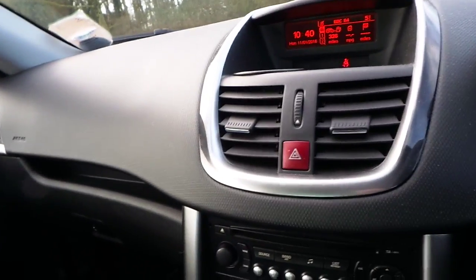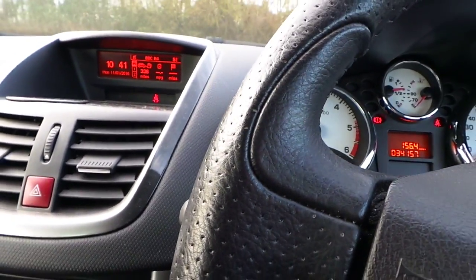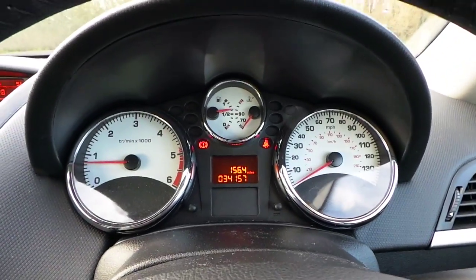Just to recap: the 2011 207, it's had one former keeper, nice tidy car. We welcome your bids.